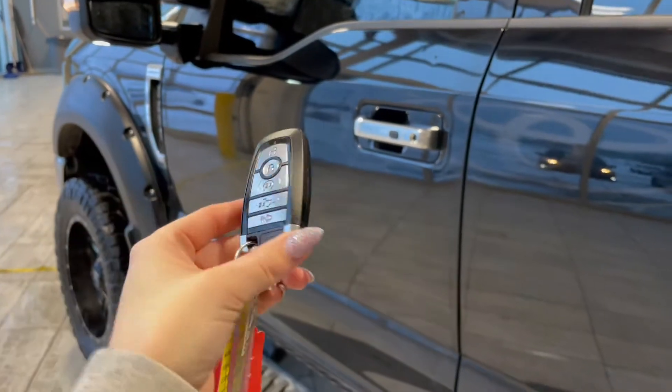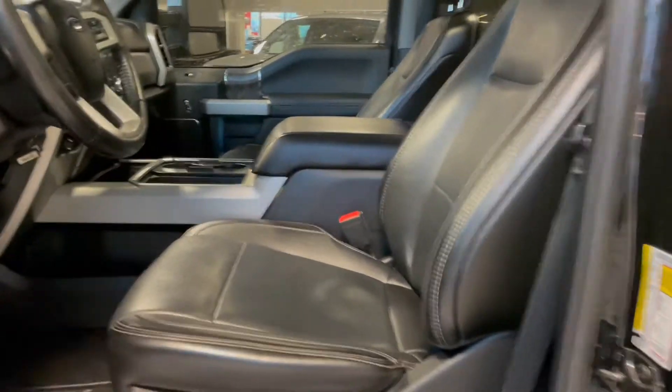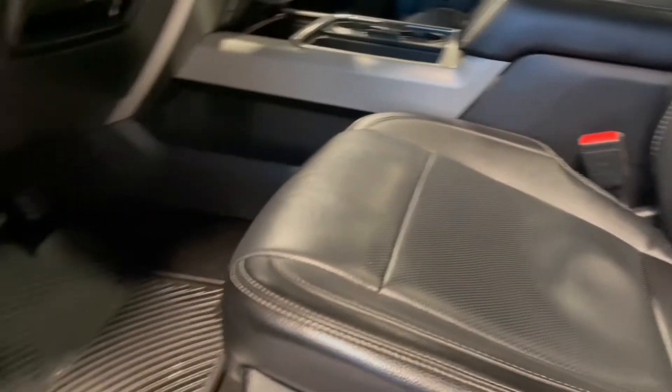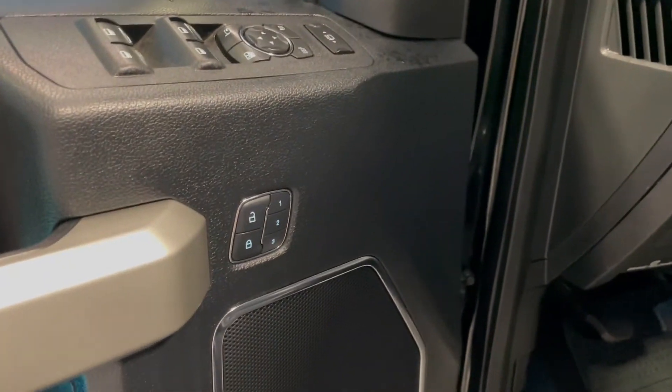Entering the vehicle we have our key with our walk-in unlock. Taking a first look inside we've got black leather interior. This Ford also comes equipped with a panoramic moonroof, all-weather floor mats, power windows, and memory seat adjustments.